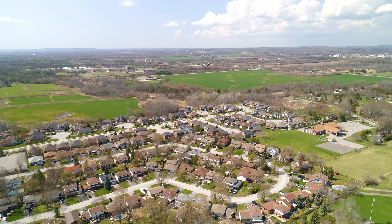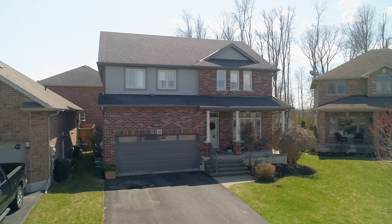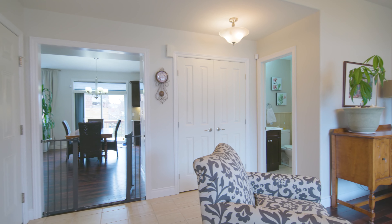Enjoy life on a quiet cul-de-sac in a great neighborhood. Welcome to 14 Mehar Place, a five-bed, two-and-a-half bath home in Belleville's West End.